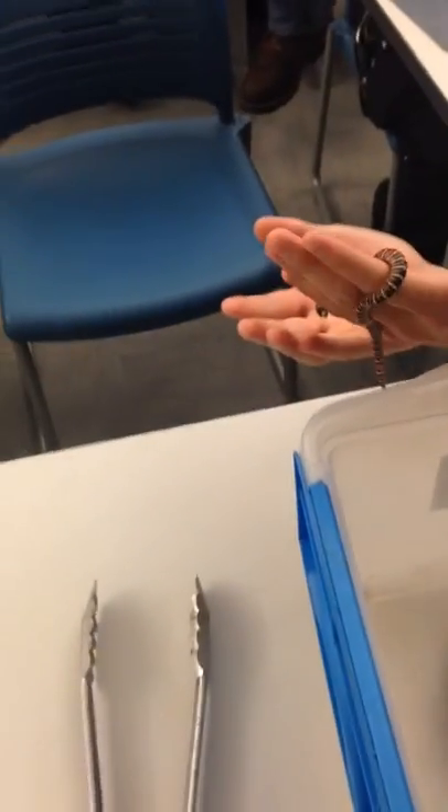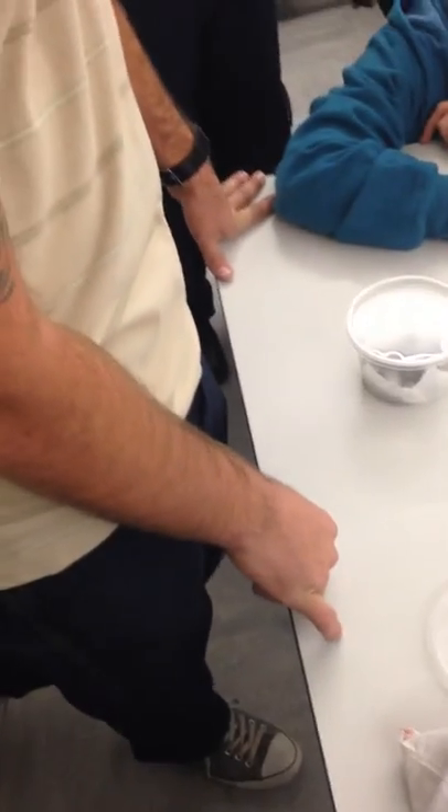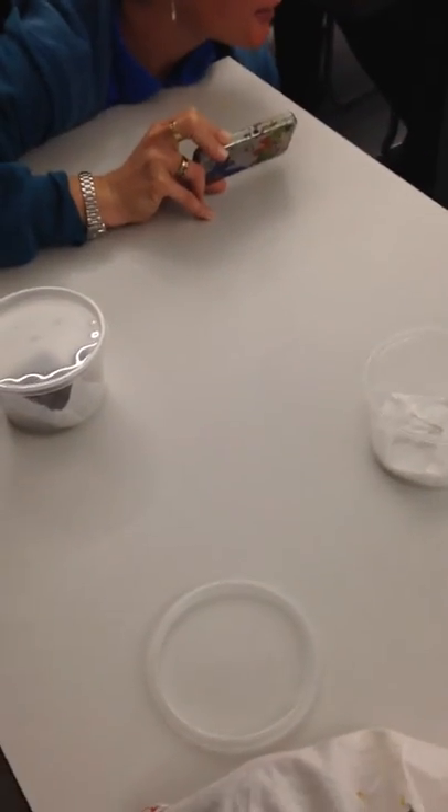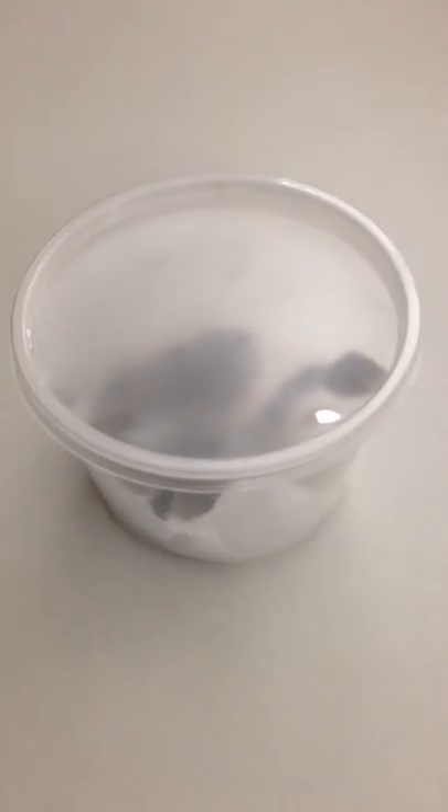When they're born — like this guy was born in July — we start them on lizards. That's how we feed them for their first year, year and a half of life. How big will he get? They can get three and a half, four feet. The ones from the area we got the parents from tend to stay pretty small. He's actually being pretty calm. Normally he's not mean, but he's real flighty. They're real flighty snakes generally, so he's doing pretty good. He's part of the first group we've been able to produce in captivity from that area.